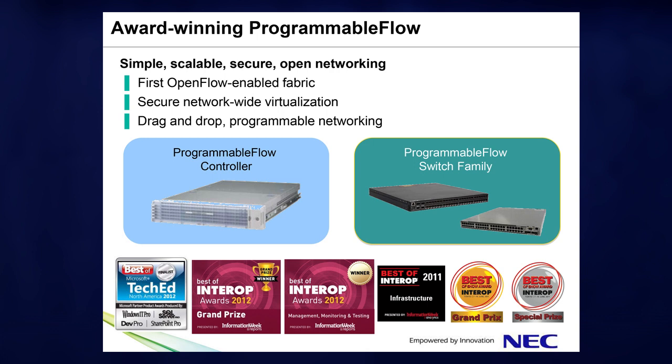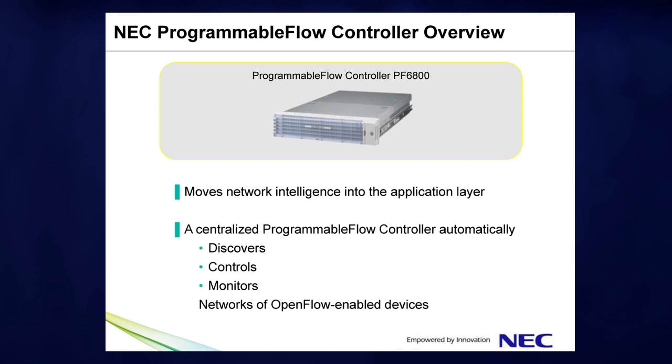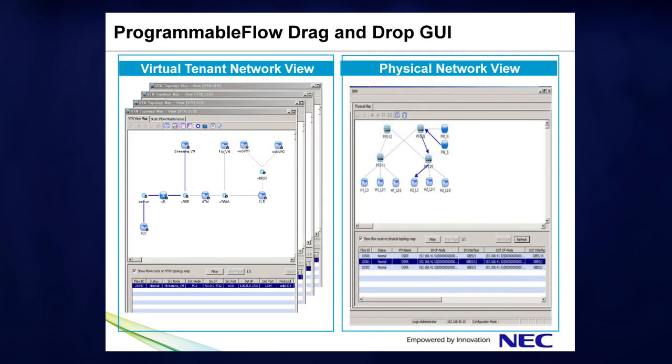Programmable Flow includes a controller, an integrated network monitor, and physical switches. The Programmable Flow controller automatically discovers, controls, and monitors networks of OpenFlow-enabled devices. The Windows-based GUI provides end-to-end physical and logical network views. These views let you create and manage virtual networks, even multi-tenant networks, from a single location.